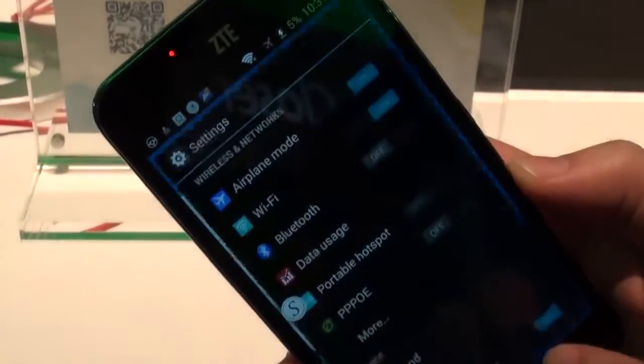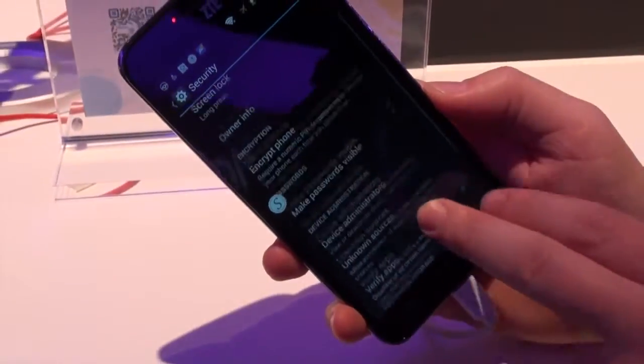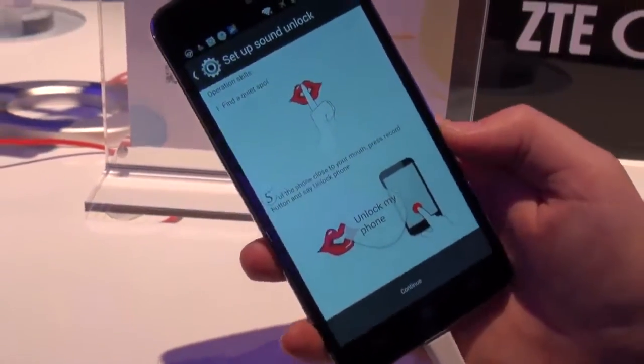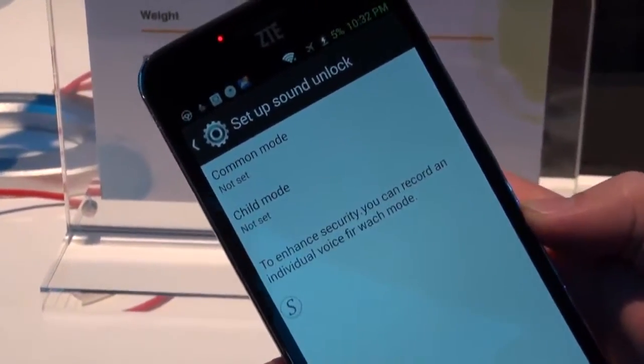If you hop into the settings menu and go on down to security, you're able to use as a screen lock option: sound unlock. The phone will learn a particular phrase in your voice only, and will allow you to use your voice to unlock the phone.